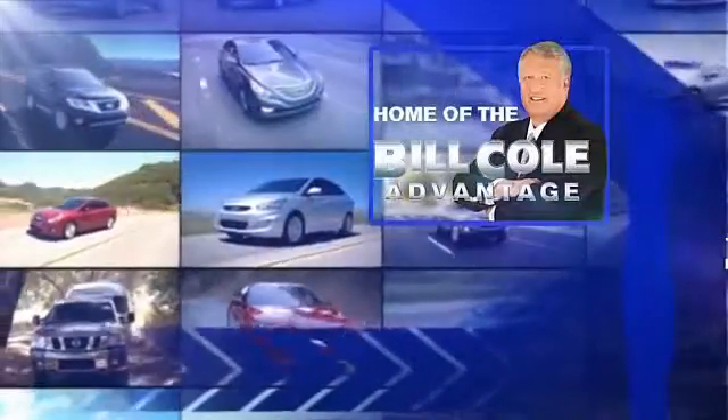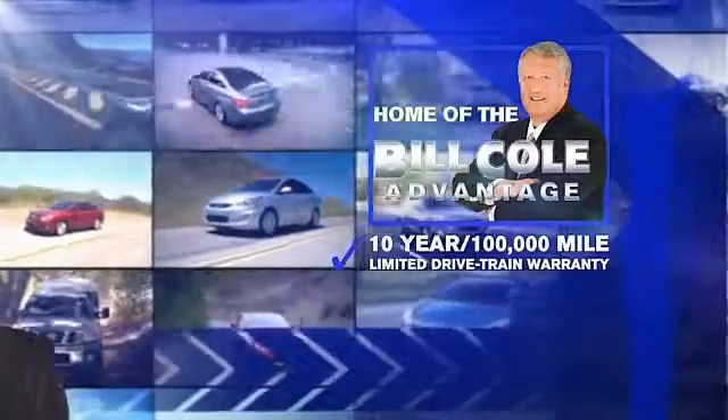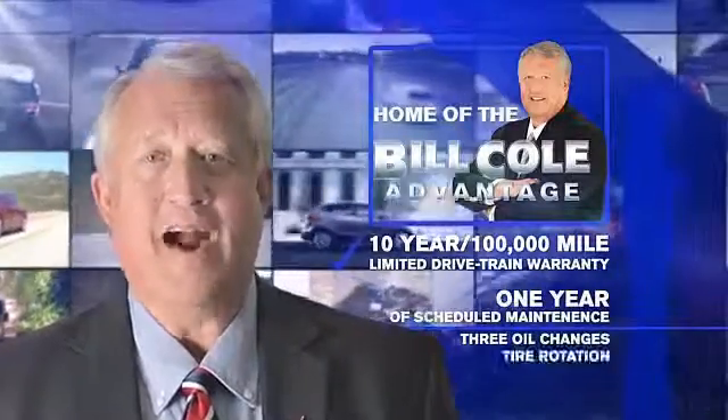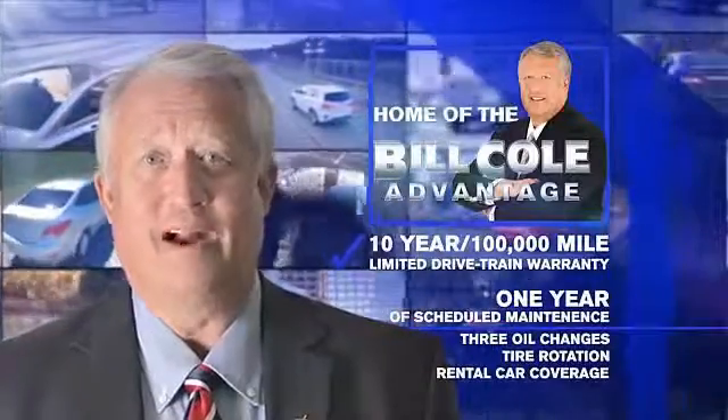This pre-owned vehicle includes a 10-year, 100,000 mile limited drivetrain warranty, a year of scheduled maintenance including three oil changes, a tire rotation, and rental car coverage. Don't you deserve the Bill Cole Advantage?